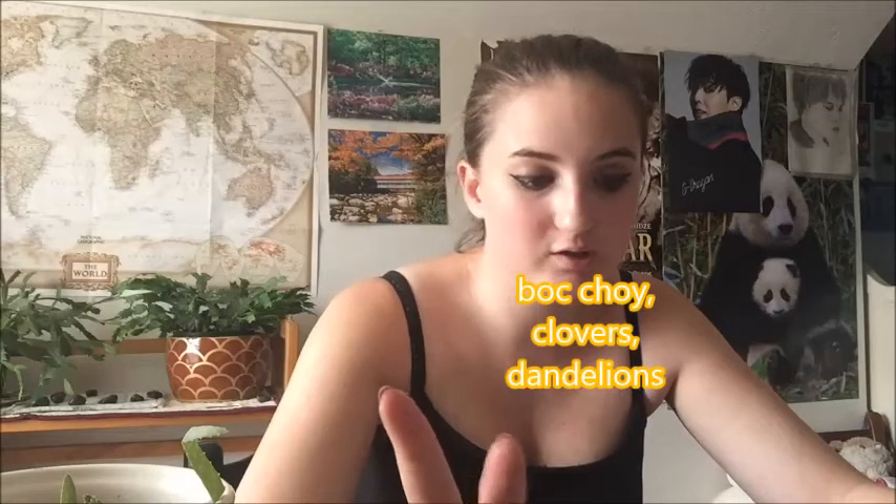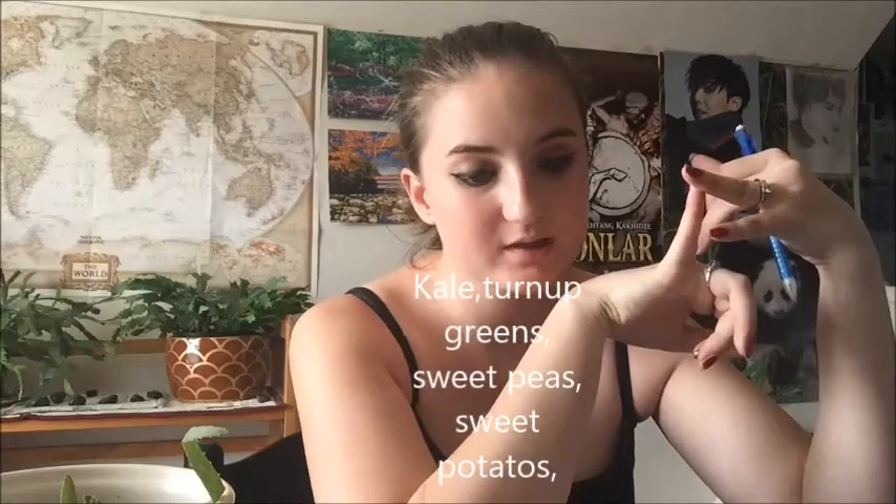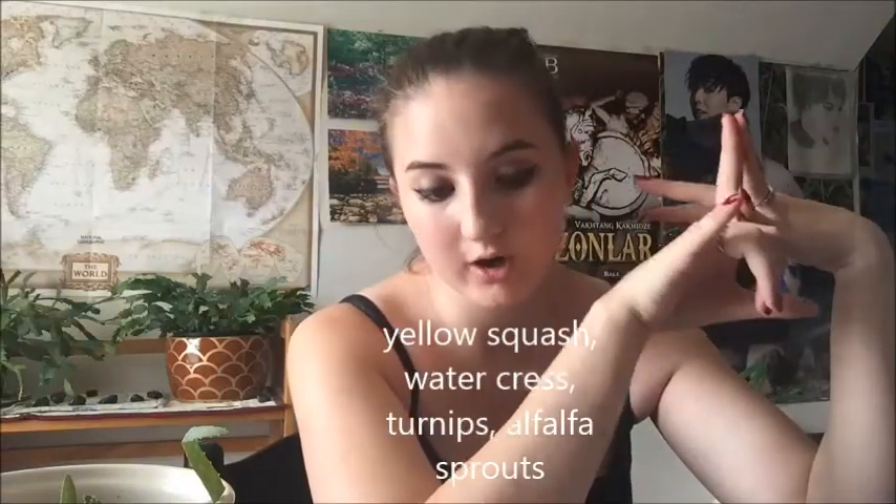In the vegetable department, they can eat carrots, green beans, cucumbers, zucchini, bok choy, clovers, dandelions — I know that's not a vegetable but they can eat them. Michi loves clovers. They can also eat collard greens, kale, turnip greens, sweet peas, sweet potato, yellow squash, watercress, turnips, alfalfa sprouts, arugula, corn, and peppers.